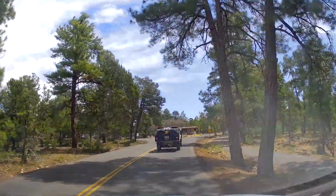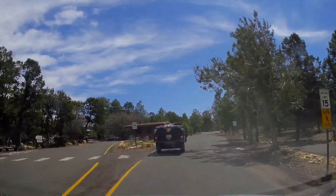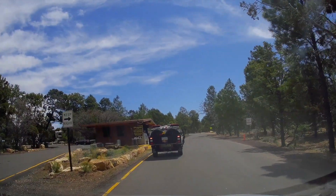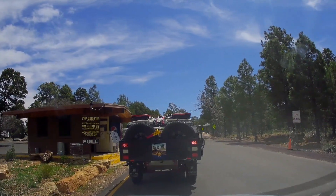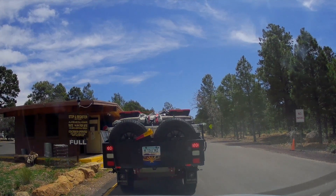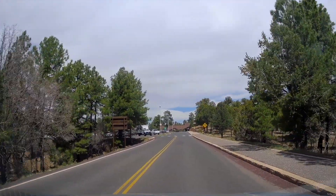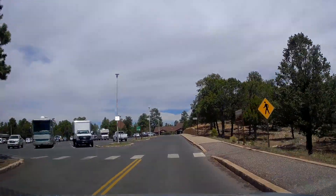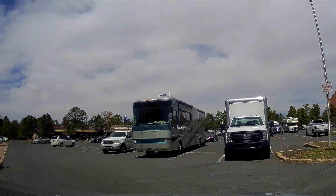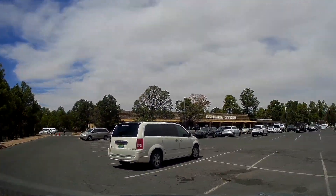Our first attempt at getting into the RV park didn't work. We thought that you could check in at 12. We were there at 11:30, and the guy said, 'Oh no, you can't check in until 3, but why don't you come back at 12?' So we turned around and headed back toward the visitor center area, and we texted our family members who were also coming to meet us in the parking lot of the visitor center, since we would have to wait a half hour or more until our spot in the RV park was open for us.